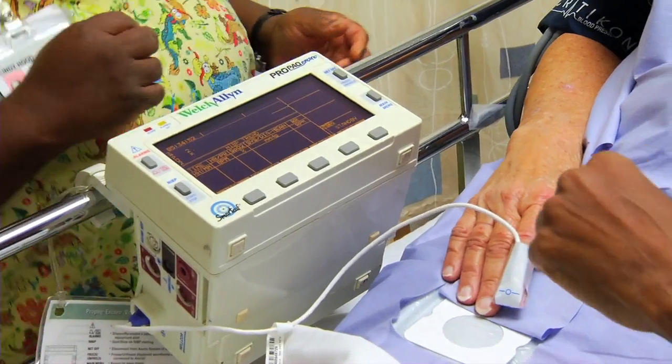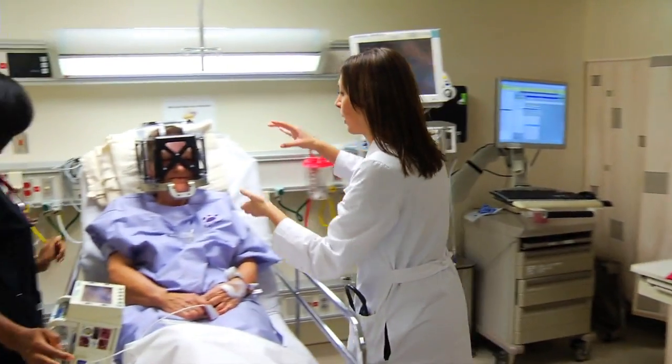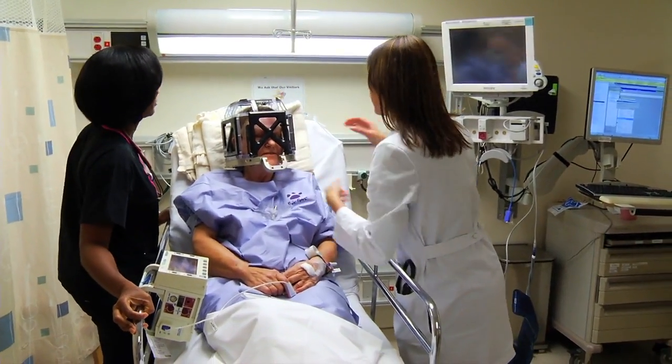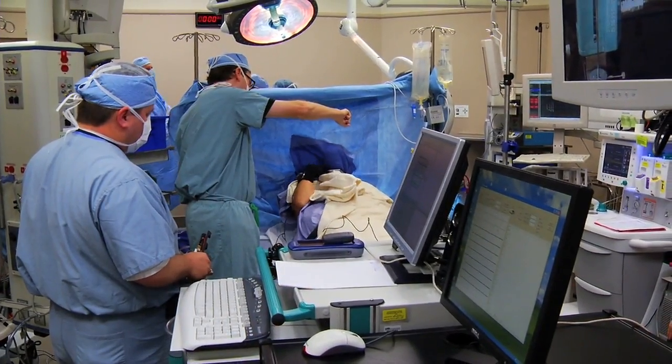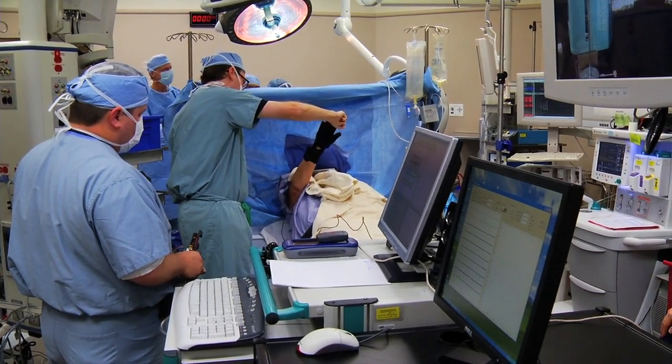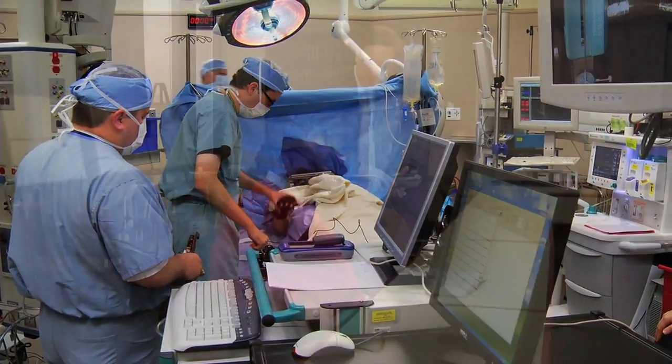UAB has one of the largest movement disorder centers not only in the United States but in the world, with 12 movement disorders neurologists who all specialize in various aspects of movement disorders. Here at UAB Hospital, 80 to 100 DBS surgeries are performed every year.